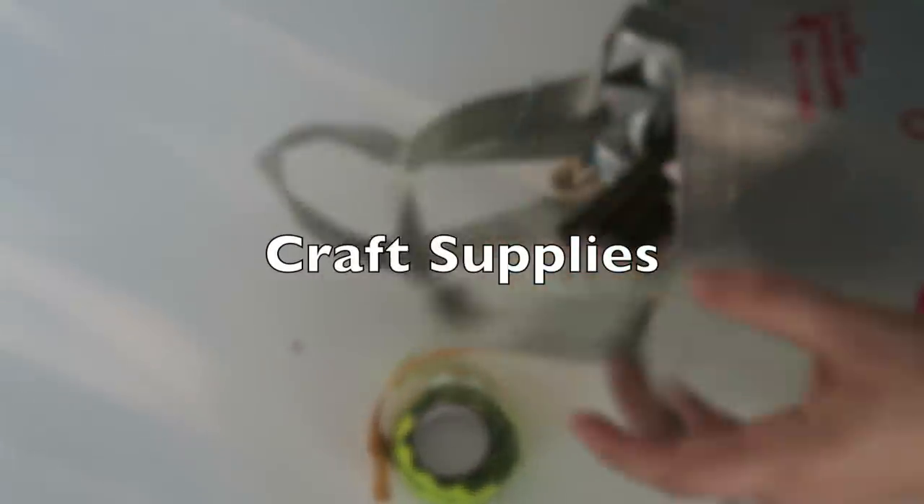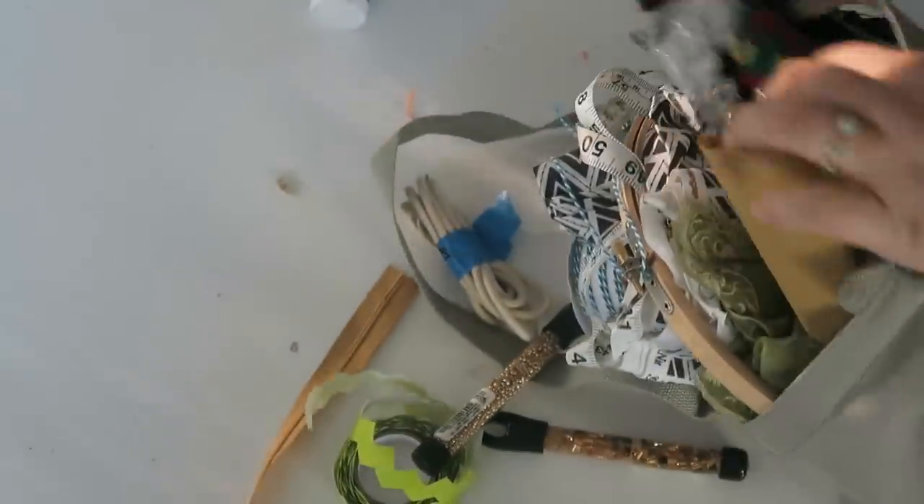You can also declutter your craft space. I have a bag of craft things that I've been meaning to take to Austin Creative Reuse, which is a recycling program here in Austin — they recycle leftover craft supplies. I've been meaning to do that forever, so I definitely need to do that before the new year, or maybe in January if I'm a little bit behind. You guys should definitely check your craft drawers as well.